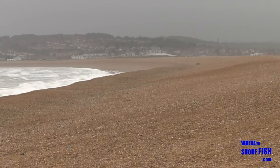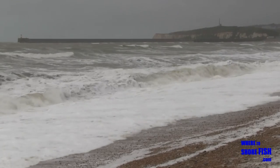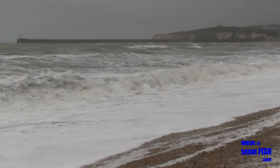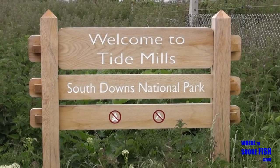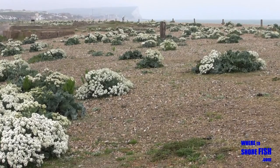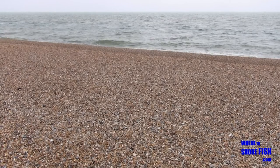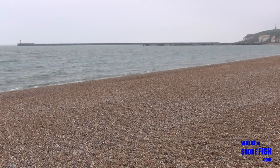To our right towards Newhaven is Tide Mills, slightly more protected within the bay and by the Newhaven Sea Arms. Some anglers choose Tide Mills when Seaford's a bit too choppy, as it sits further back in the bay and is somewhat protected by Newhaven Harbour. Clean sand here and most of the flatties are a good target, with mullet, gars and mackerel coming in close as well.